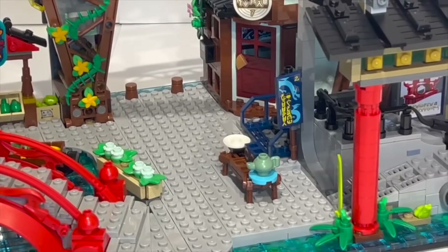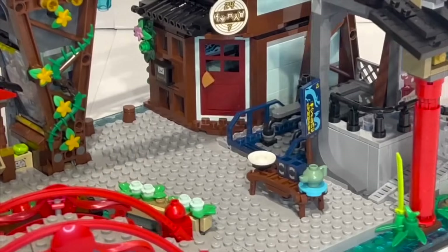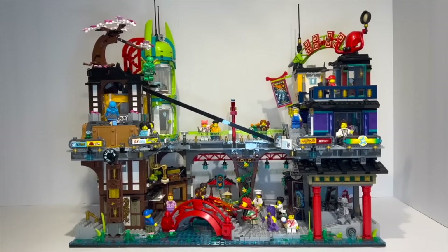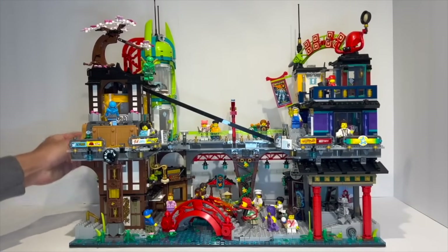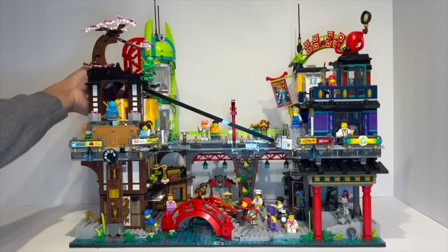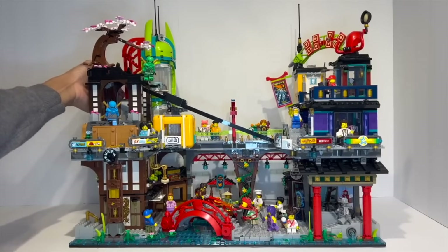There are many Easter eggs, so do go check that out if you are interested. Overall, this is a really strong LEGO Ninjago set. I love that it includes so many recognizable buildings, minifigures, and artifacts, but is also simply fun to play with — the cable car going across the city just feels very authentic to what you would want to see in the actual Ninjago TV show, and that is really all I can ask for with a Ninjago City set like this.